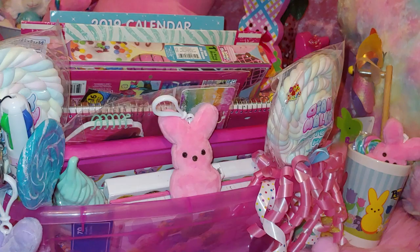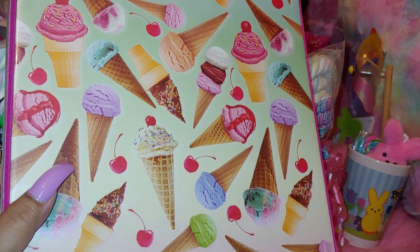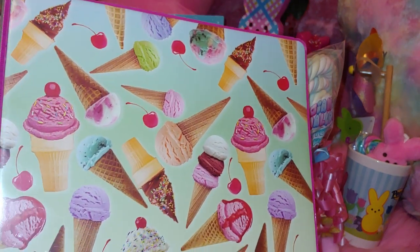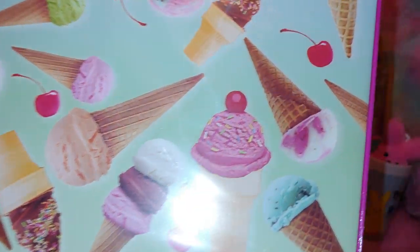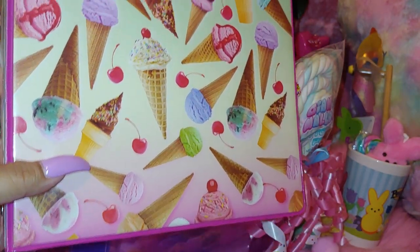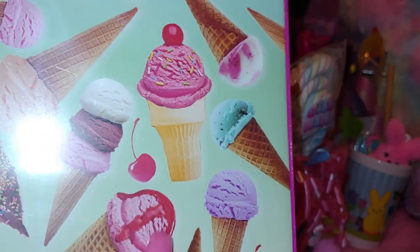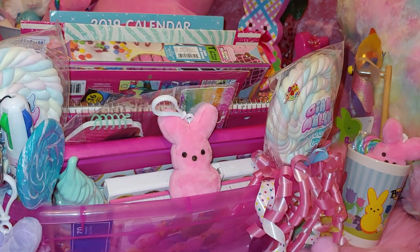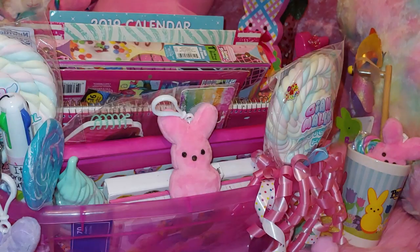I have this ice cream binder right here with little waffle cones and cherries with sprinkles — I love the sprinkled one. It has a strawberry dripping with little icing and it's by Sweet Dreams. The inside is just hot pink. It's a cute little binder.